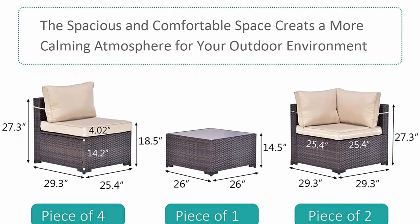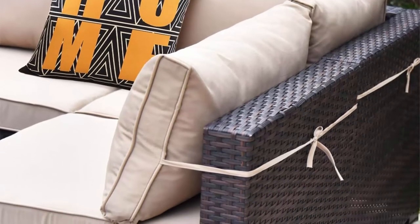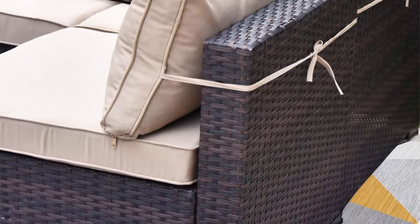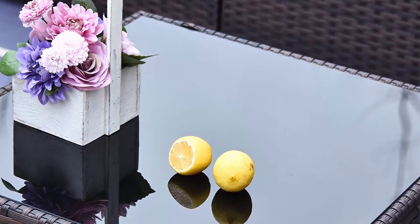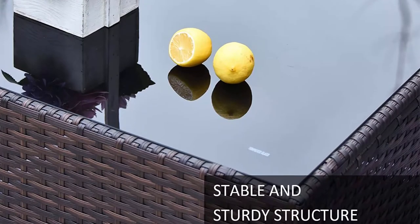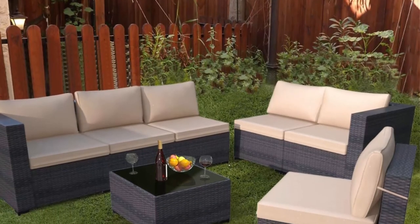Whether it's partying, having lunch, reading a book, or catching a quick nap, the sofa's sectional wicker construction makes this conversation set stand up to heat and weather better than similar rattan wicker furniture. Strong steel frame supports sofa stability and balance. Removable glass and cushion covers are easy to clean. All-weather resistant material: Gotbland outdoor patio furniture is made of durable but lightweight manually treated all-weather PE rattan wicker and rust-resistant galvanized steel frame.